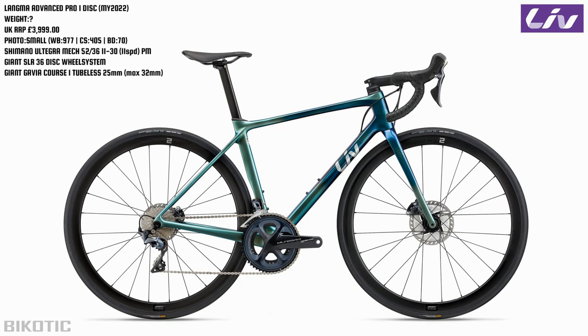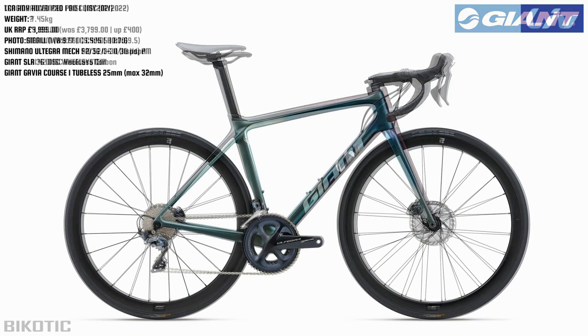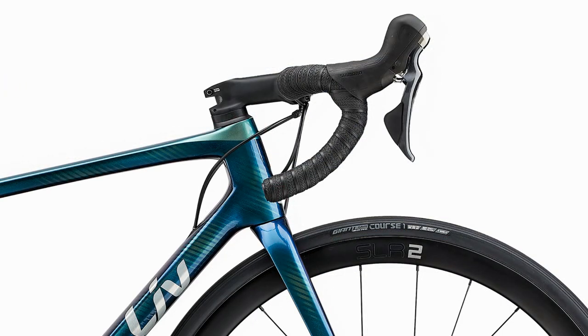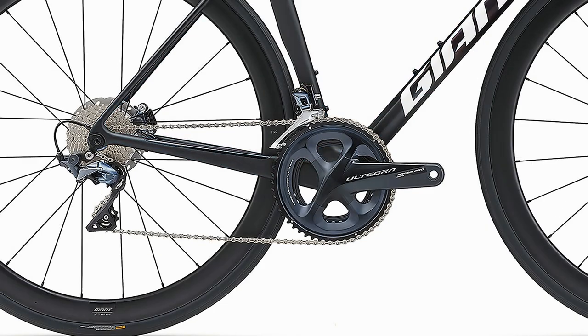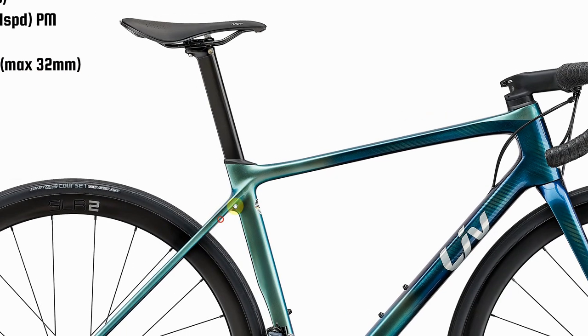Let's compare the Langma to the TCR. Here we have the TCR Advanced Pro 1 disc - and if we fade between the two, you can definitely see they have very similar DNA. In fact, I would go as far as to say the Langma and the TCR come off the same drawing board. I couldn't be 100% sure, but those forks look almost identical - the bikes are very, very similar. Looking at the seat area, again, very similar - maybe a little bit sharper on the Langma.